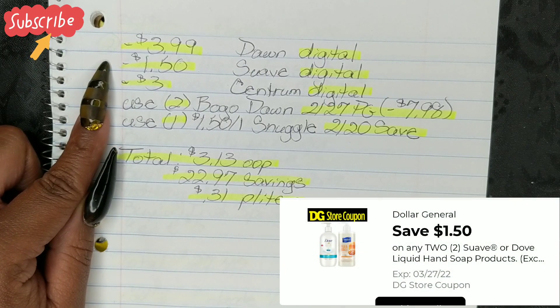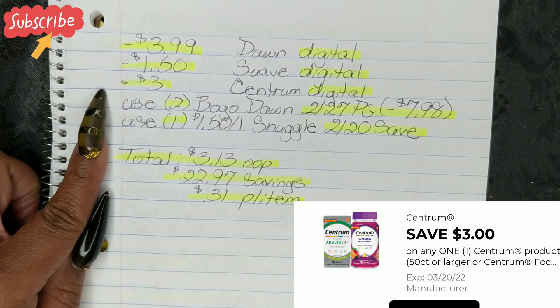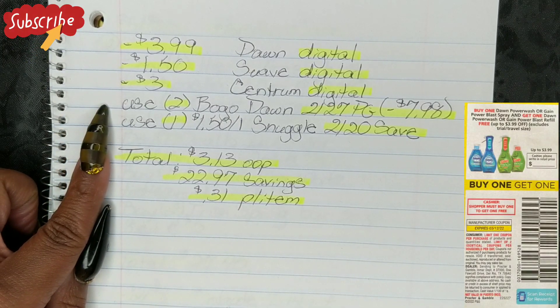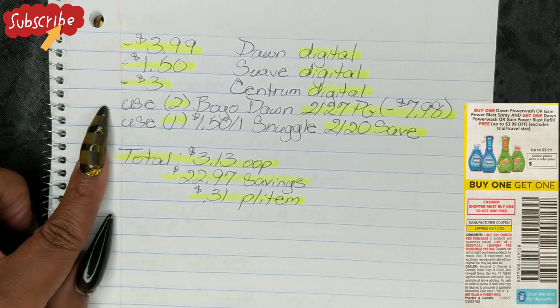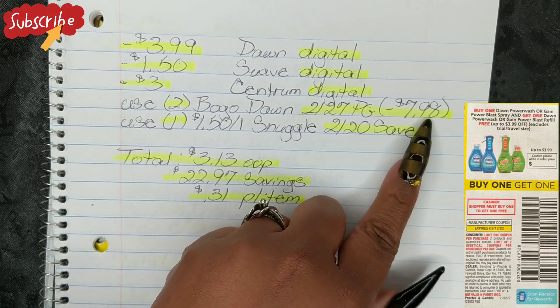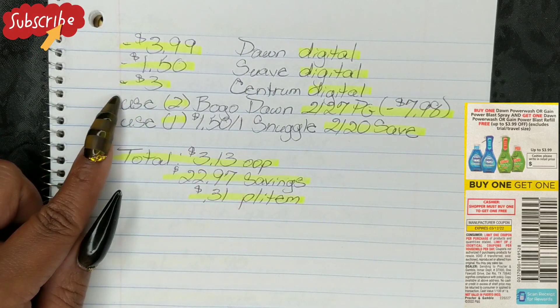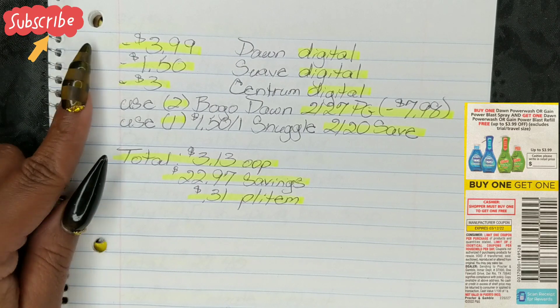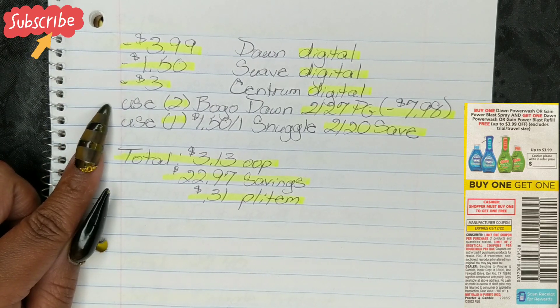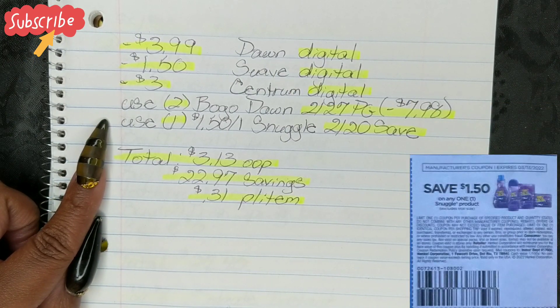Then your $1.50 Suave Digital and your $3 Centrum Digital will all fall off. Then you're going to use two of the BOGO Dawn buy one get one free coupons and the $2.27 P&G insert. That's going to deduct a value of $7.98 — $3.99 two times for two coupons. This paper version is exactly the same as the digital version, so it acts the same way. Then you're going to use one $1.50 off one Snuggle and your $2.20 seed.